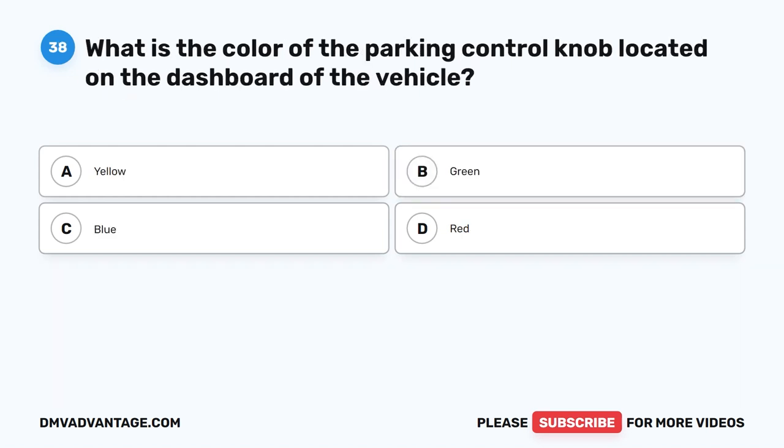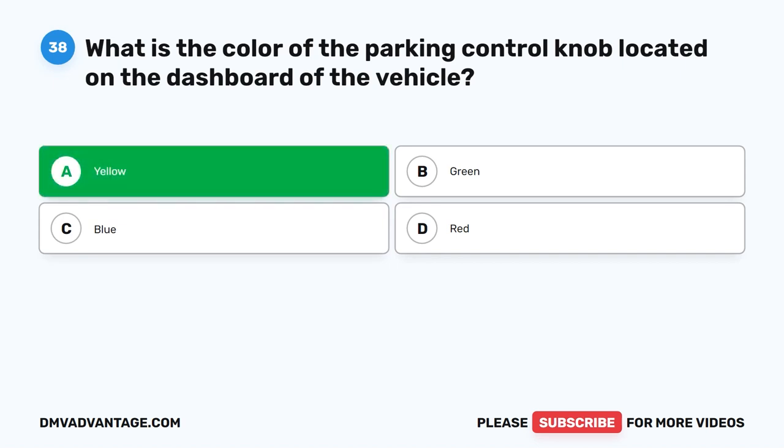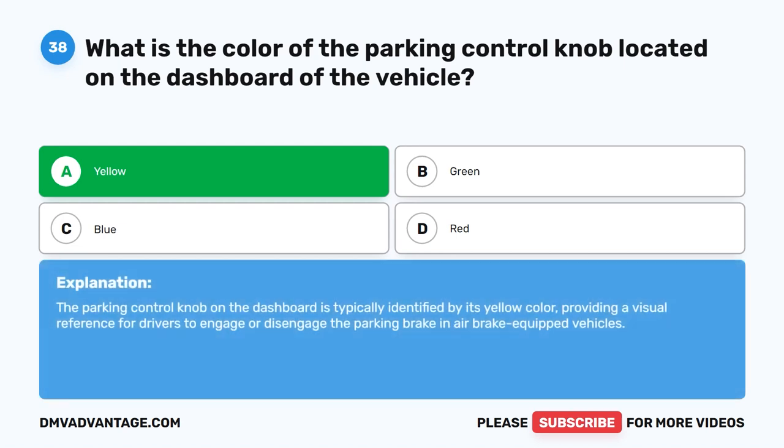Question 38. What is the color of the parking control knob located on the dashboard of the vehicle? The correct answer is A: yellow. The parking control knob on the dashboard is typically identified by its yellow color, providing a visual reference for drivers to engage or disengage the parking brake in air brake-equipped vehicles.